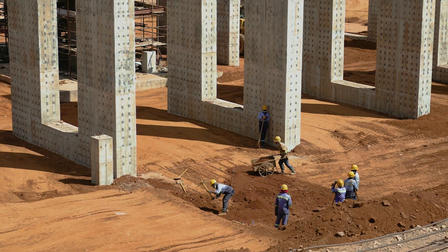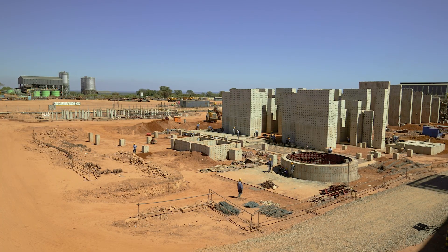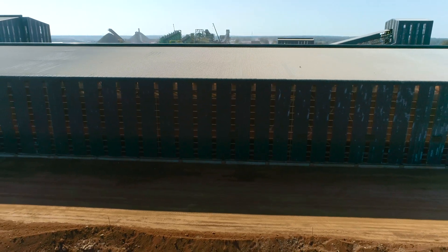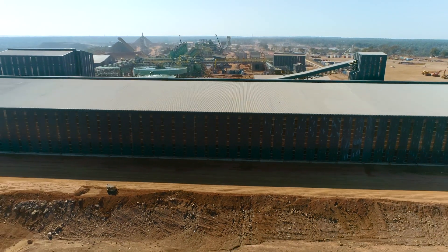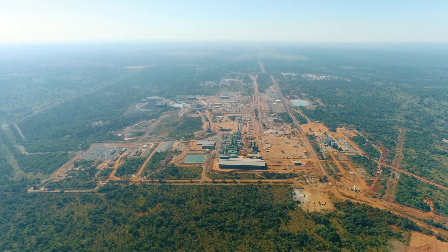The commissioning of the second module will take Kamoa Copper to an estimated 7.6 million tonnes of ore, producing approximately 400,000 tonnes of copper per year, placing Kamoa as one of the top producing copper mines in the world.